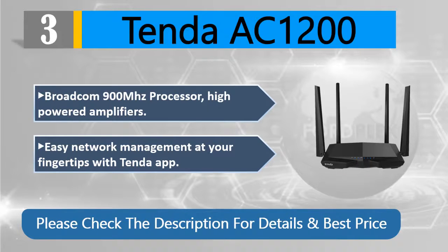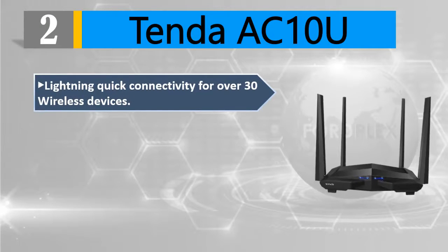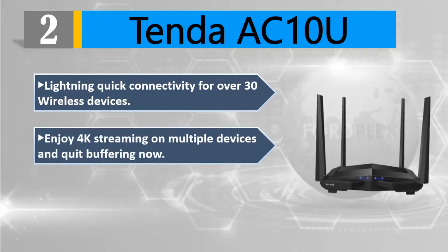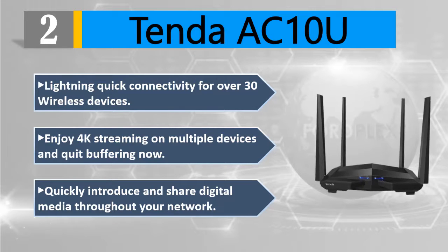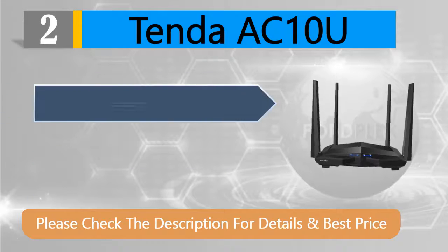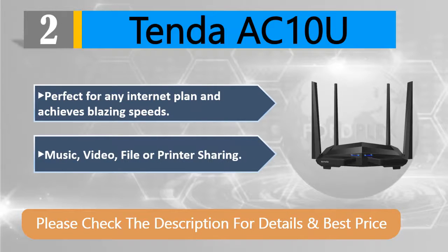Number 2: Tenda AC10U. Lightning-quick connectivity for over 30 wireless devices. Enjoy 4K streaming on multiple devices and quit buffering. Quickly introduce and share digital media throughout your network — perfect for any internet plan. Achieves blazing speeds for music, video, file, or printer sharing. Please check the description for details and best price.